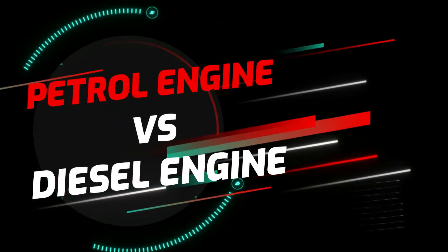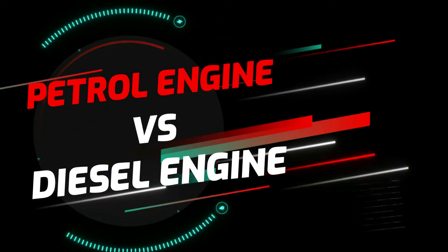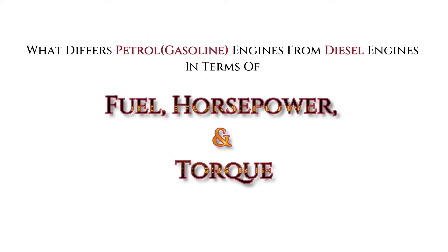Petrol engine versus diesel engine. What differs gasoline engines from diesel engines in terms of fuel, horsepower, and torque?